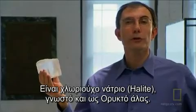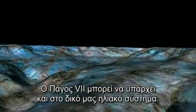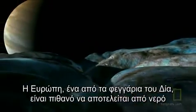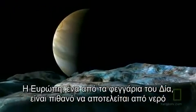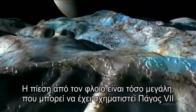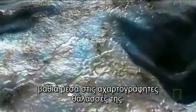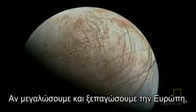This is halite, also known commonly as rock salt. Ice 7 may exist within our own solar system. Europa, a moon of Jupiter, could possibly have a mantle of liquid water surrounded by a thick icy crust. The pressure from the crust is so great that Ice 7 might exist deep within these uncharted seas.